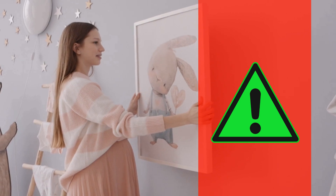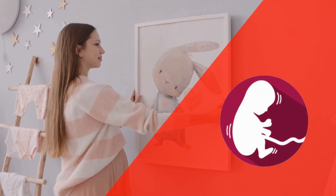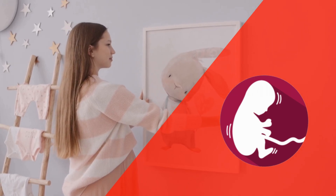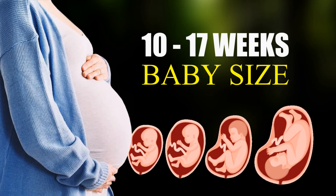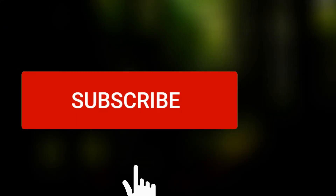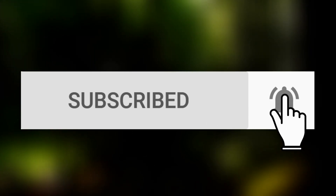Pregnancy is an important chapter for every woman. The baby size is very important for every week of pregnancy. Today in this video I will show you the baby size in pregnancy week by week. If you are new to this channel, you can subscribe because it can be a great collection for you.